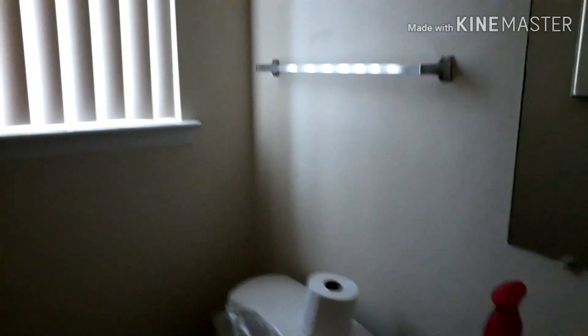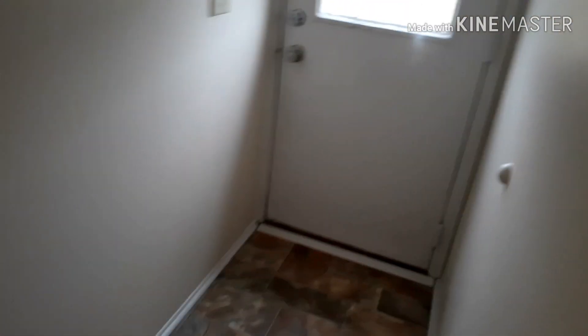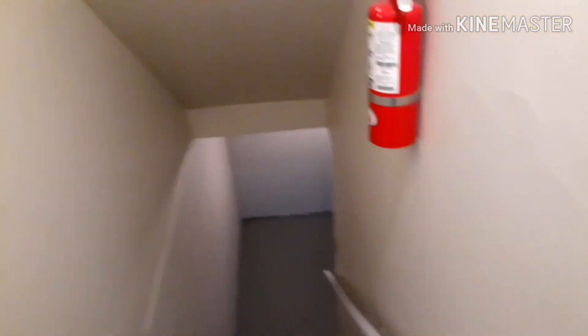This is the small half bath — nothing fancy. And there's the back door. There's also a basement — something spectacular with the basement — but it's just an unfinished basement, so I'm not going to put that in there.